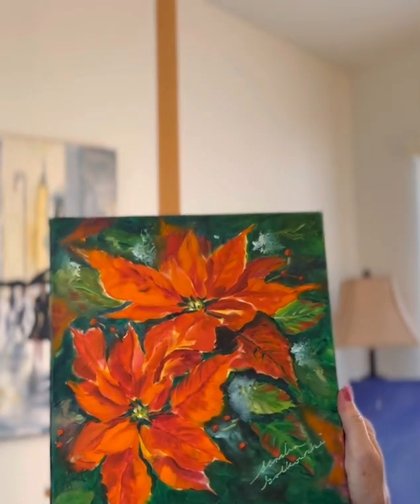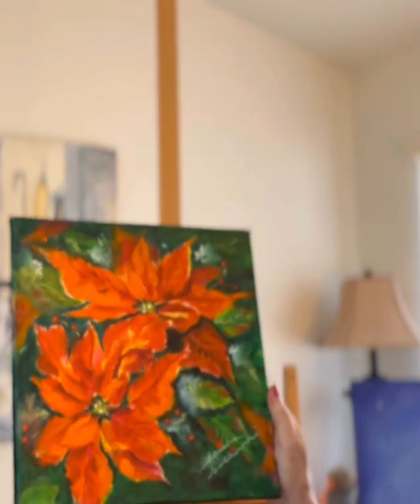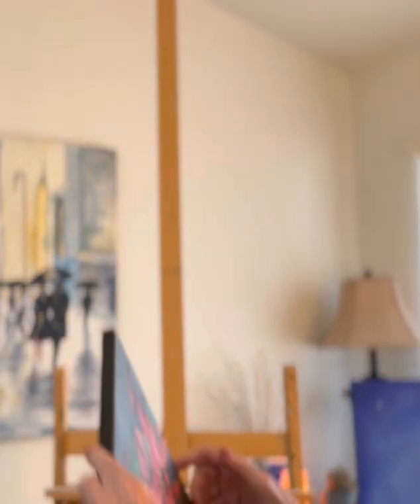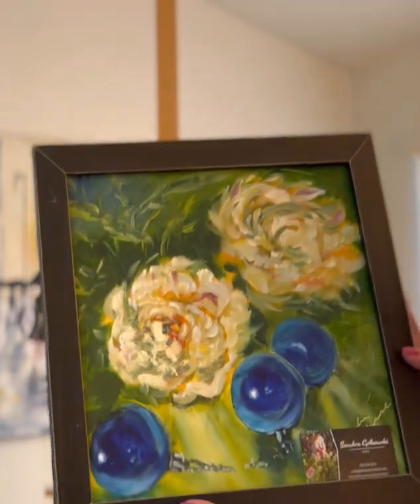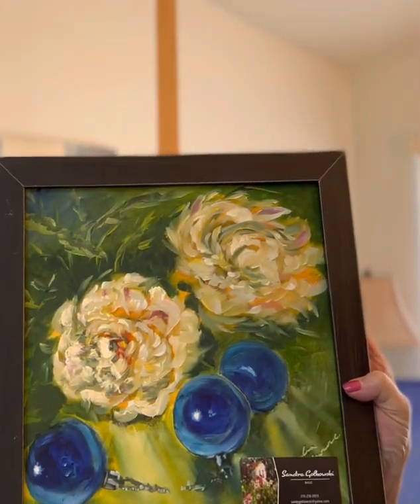I believe I painted that after taking some lessons with Nancy Medina, but I believe that was one I did on my own. And this one was kind of a wild one — just something different the way I painted it. And this was inspired by Nancy Medina; it's her design. It has the Christmas bulbs, and they are all in oils.